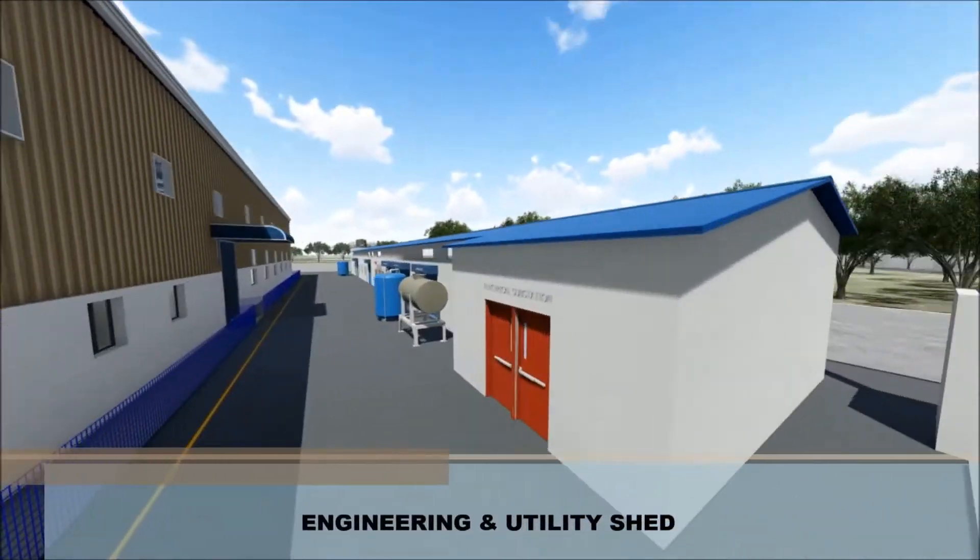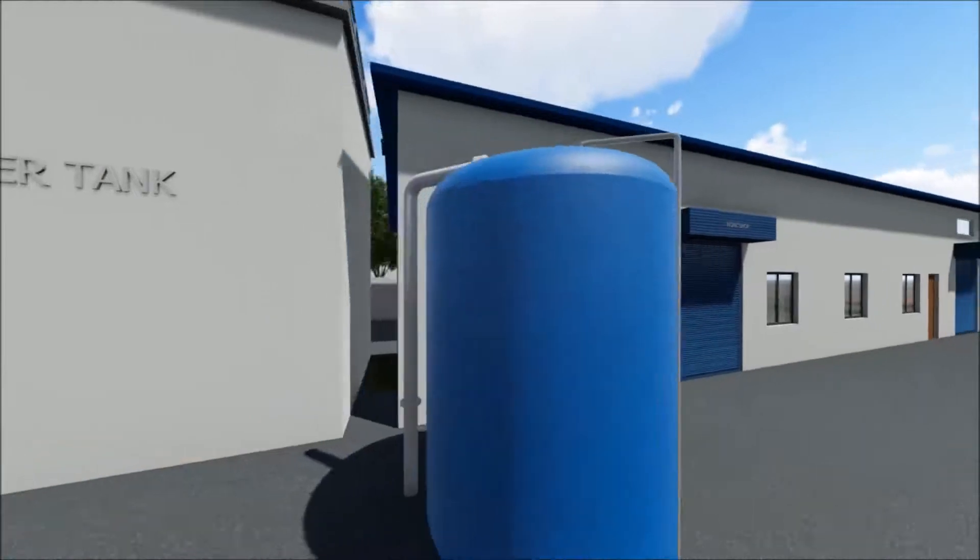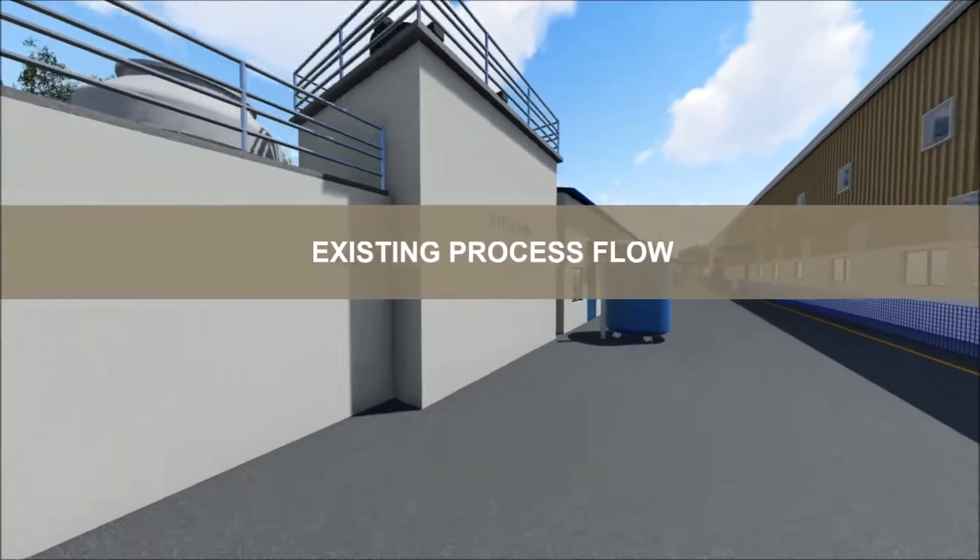Engineering and Utility Shed. Existing process flow.